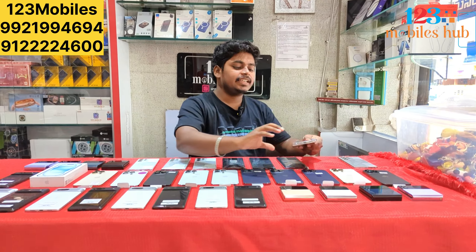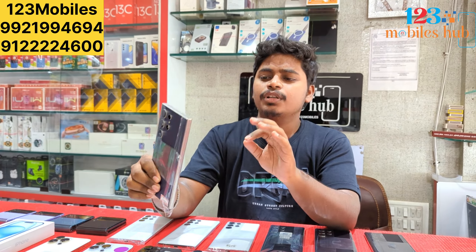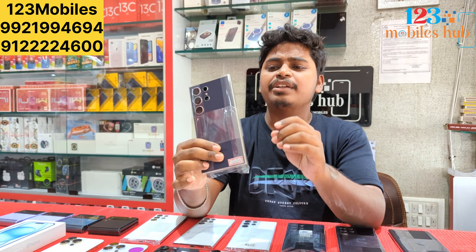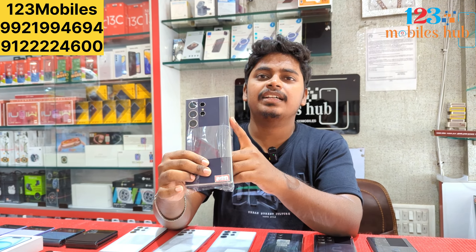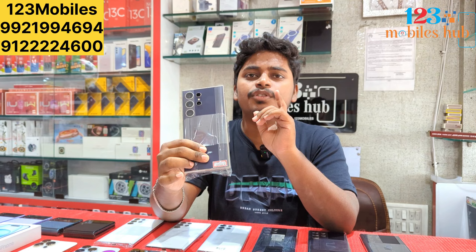So this is the new stock selection. The S24 Ultra is 256GB. The price is ₹88,500.